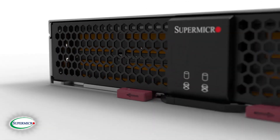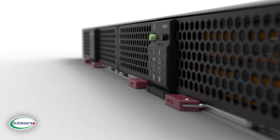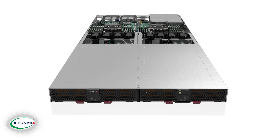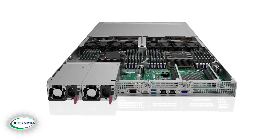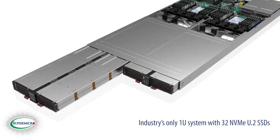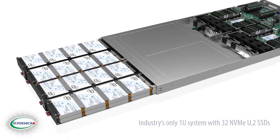Supermicro introduces its all-new 1U 32 NVMe U.2 Super Storage System, the Petascale U.2 Server. With its extremely dense design, it is the industry's only 1U system with 32 NVMe U.2 SSDs.